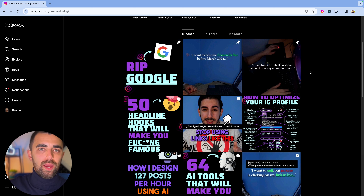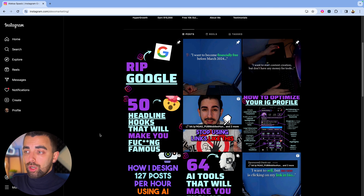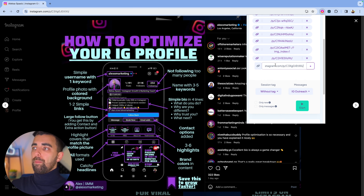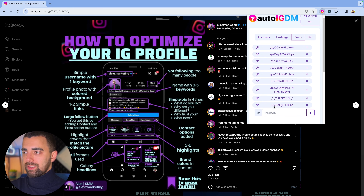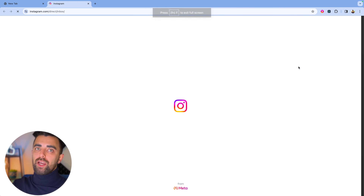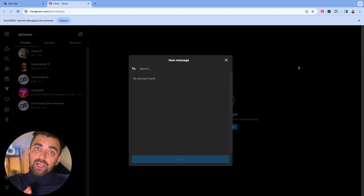What we can do in a very quick and lazy way is this: open Auto IGDM. I already have it running with some posts loaded in. We search for posts interesting to our target audience — in this case, 'How to optimize your Instagram profile.' All coaches selling on Instagram want to know this. We copy the post URL, paste it into Auto IGDM, press plus, choose our session tag, click 'message only new,' and simply start. That's the lazy way of finding leads, nurturing them, and messaging them — all in one, fully automated.